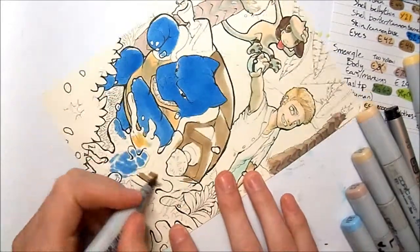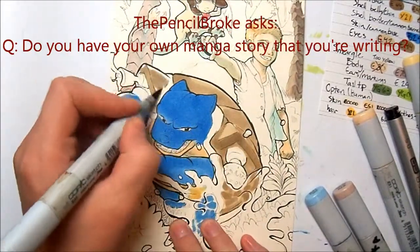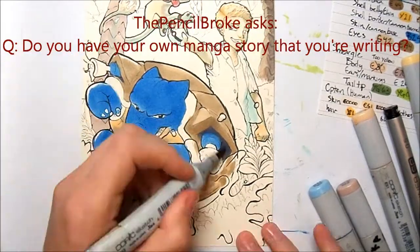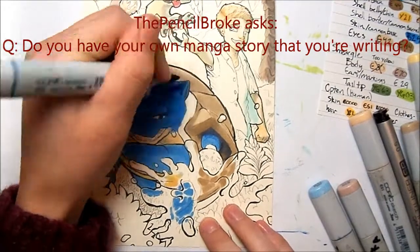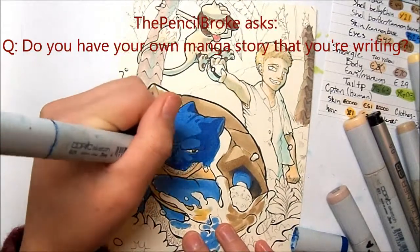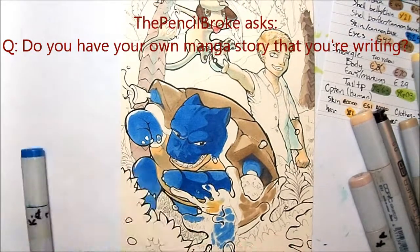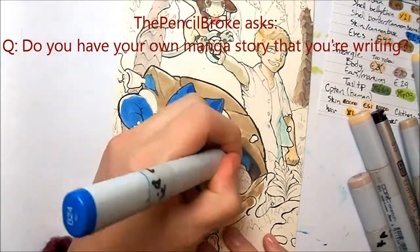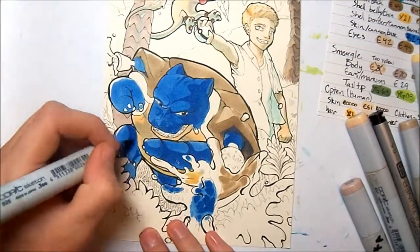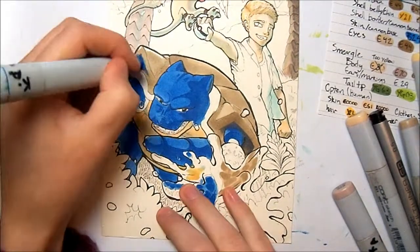ThePencilBroke asked my ninth question: do you have your own manga story that you are writing? This is a complicated answer, so bear with me. I have a few stories that I plan to illustrate in a graphic novel format, but I don't totally consider my style manga. I guess if you consider my art to be manga then I guess — but I'll be calling them graphic novels regardless, because I just don't really consider my art that manga-like.